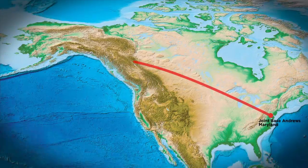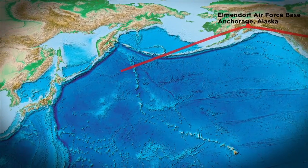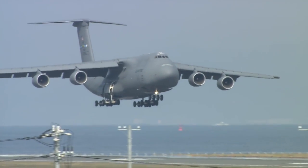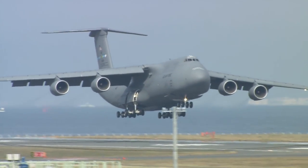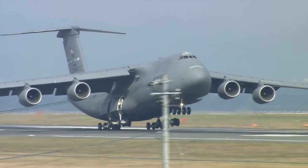The Global Precipitation Measurement Mission's Core Observatory racked up 7,300 flight miles before it even left the planet. The Core Observatory and its shipping container took off for Japan on an Air Force Super Galaxy C5 cargo plane on November 21, 2013.